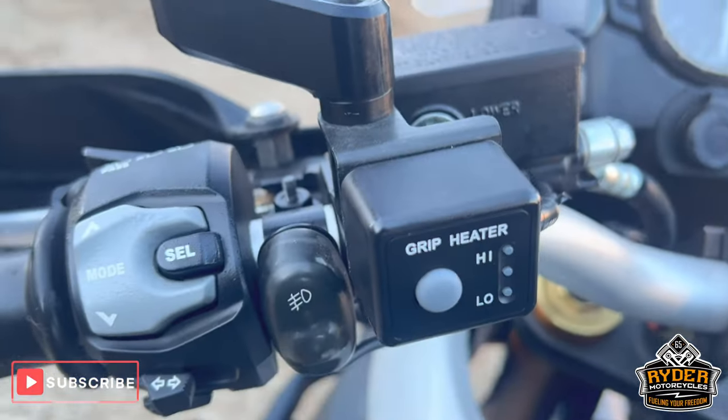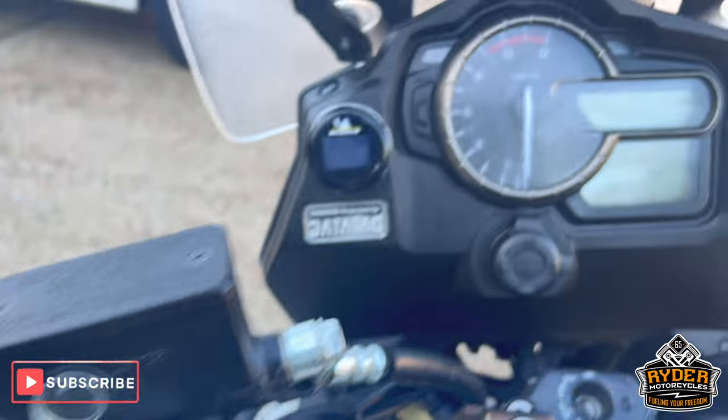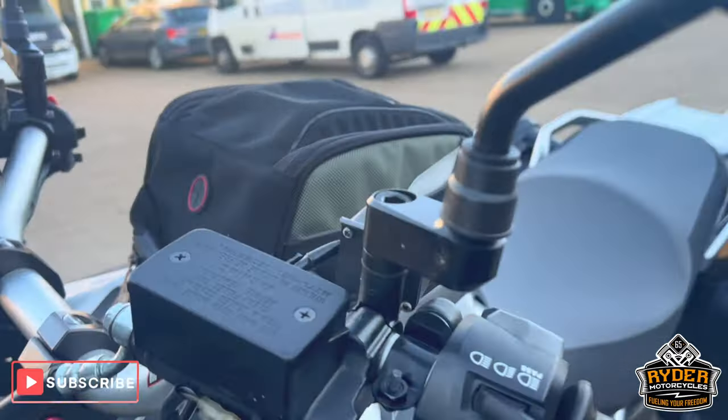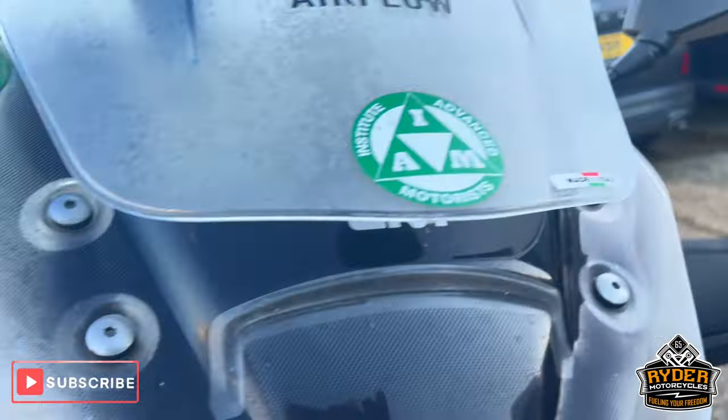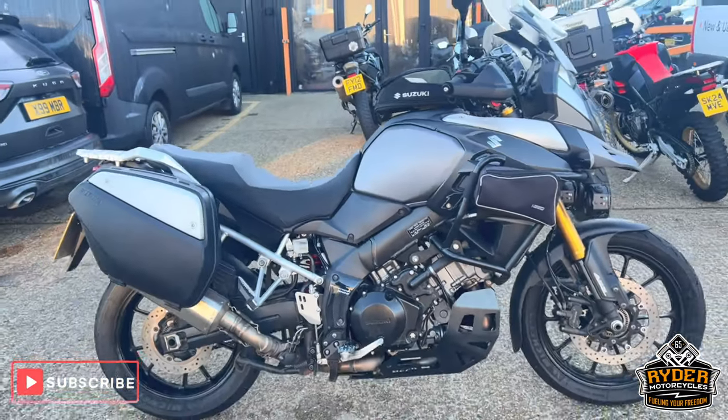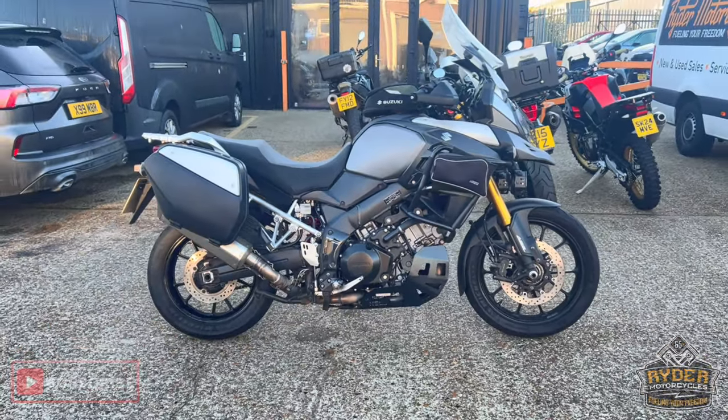We've also got the Suzuki heater grips. All the mirrors are nice with the mirror extensions. Really nice tidy example. If you'd like to know anything else about the bike, or if you'd like to come and view it, it's at Rider Motorcycles, Castle Road, Sittingbourne.